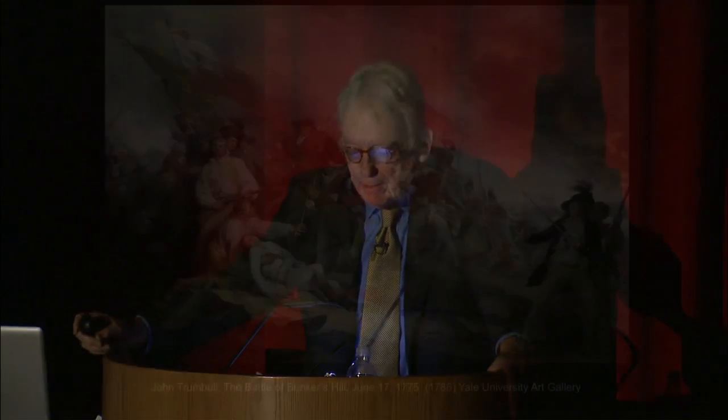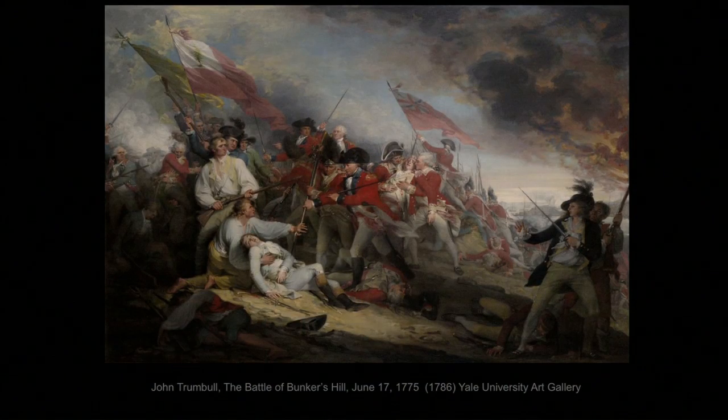In the last lecture, we saw how John Trumbull constructed an image of a heroic American loss at the beginning of the Revolutionary War. It shows pain and death, but his audience knew that the battle was only a setback on the way to triumph. Trumbull put the spotlight on the qualities of bravery and willingness to sacrifice that were going to bring victory in the end.